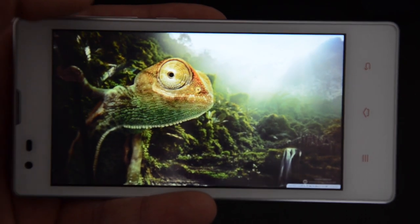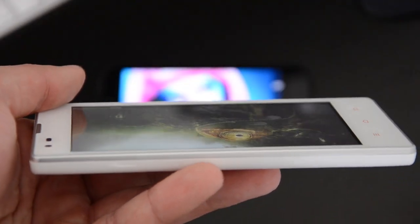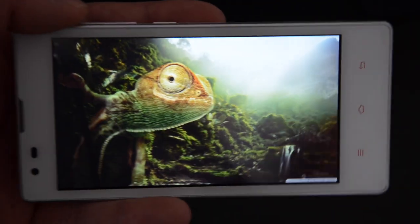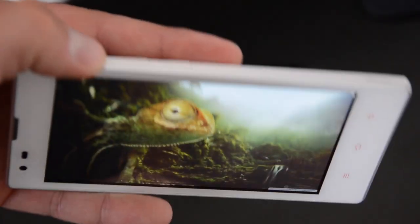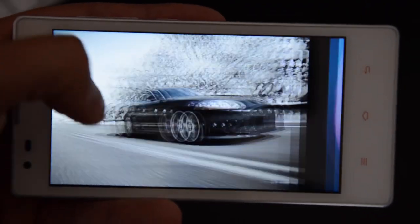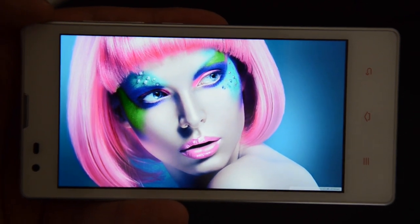The viewing angle is nearly the same on both phones — you can watch a game or movie from the side and your companion will see the same colors and sharpness. In the end, both screens are really nice. The only difference is the Motorola G has slightly more intensive colors than the Redmi 1S, but only by a little.